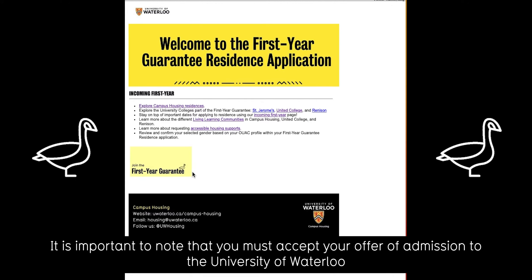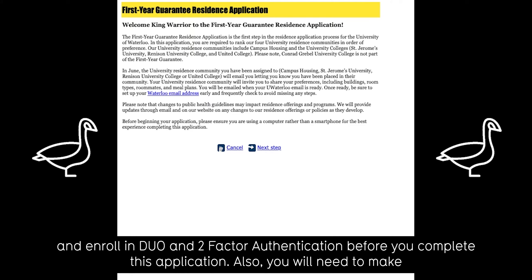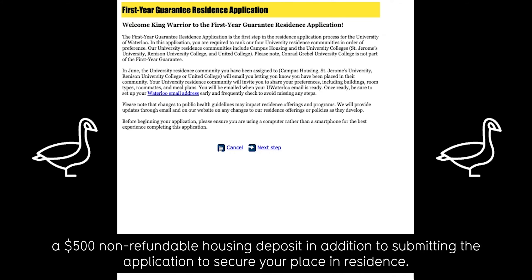It is important to note that you must accept your offer of admission to the University of Waterloo and enroll in Duo and two-factor authentication before you complete this application. You will also need to make a $500 non-refundable housing deposit in addition to submitting the application to secure your place in residence.